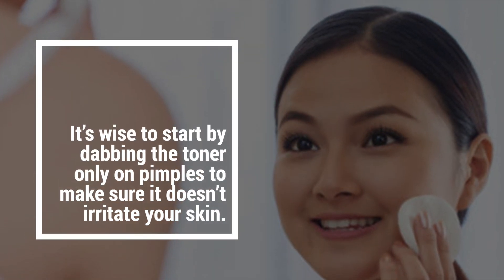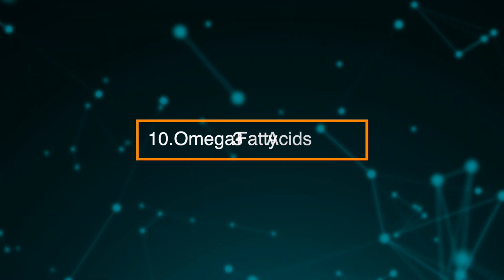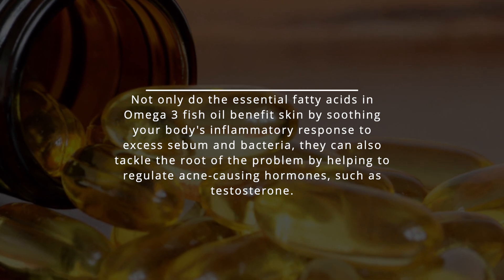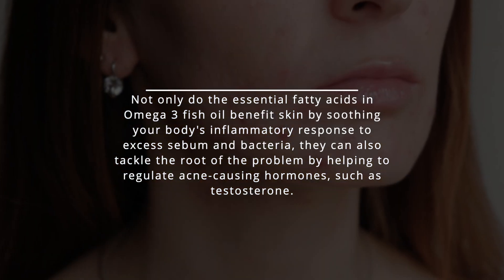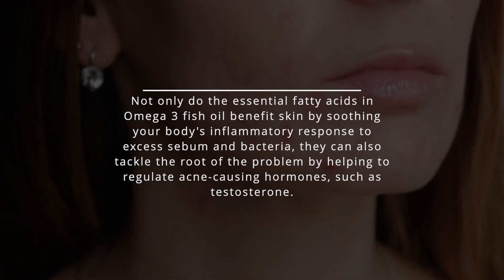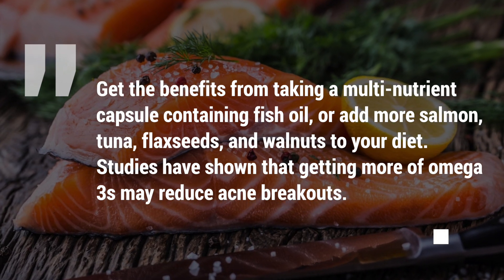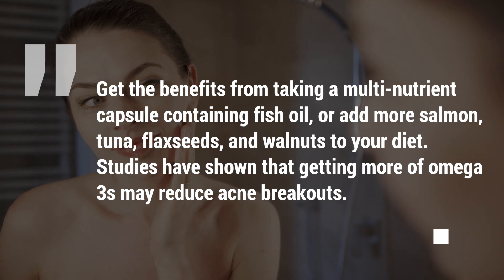10. Omega-3 Fatty Acids. Not only do the essential fatty acids in omega-3 fish oil benefit skin by soothing your body's inflammatory response to excess sebum and bacteria, they also can tackle the root of the problem by helping to regulate acne-causing hormones such as testosterone. Get the benefits from taking a multi-nutrient capsule containing fish oil, or add more salmon, tuna, flax seeds, and walnuts to your diet. Studies have shown that getting more omega-3s may reduce acne breakouts.